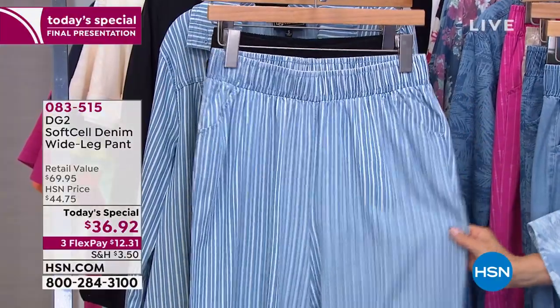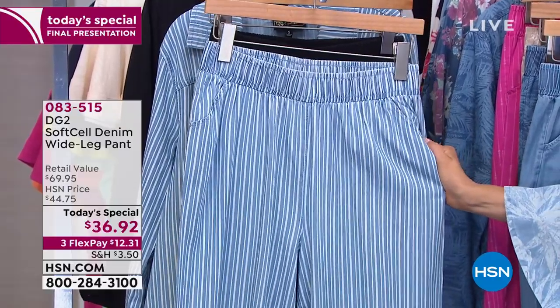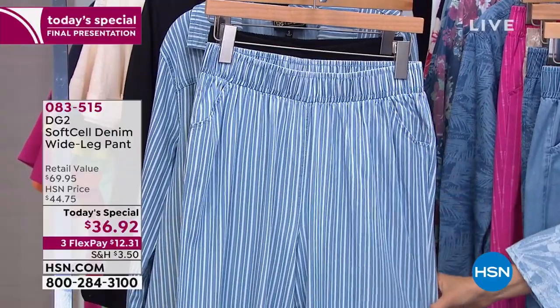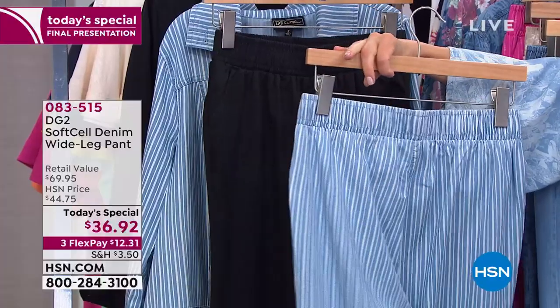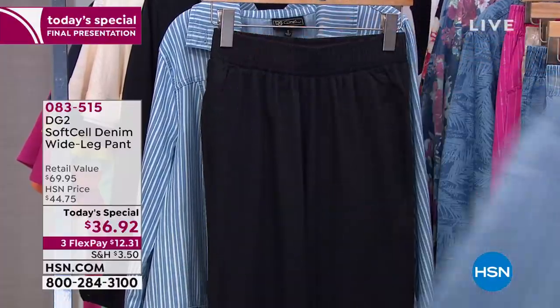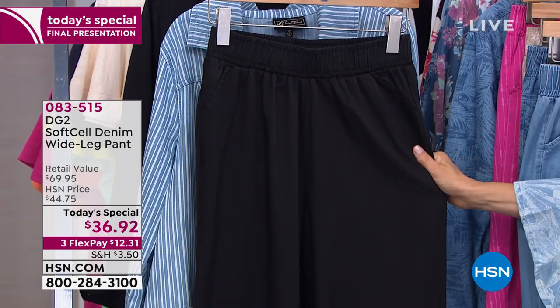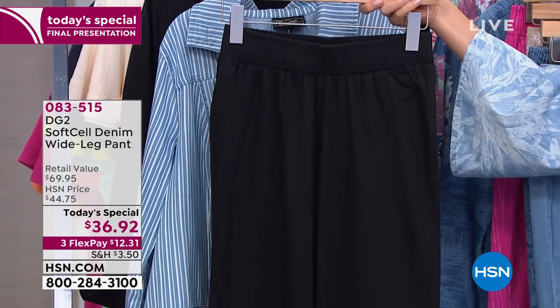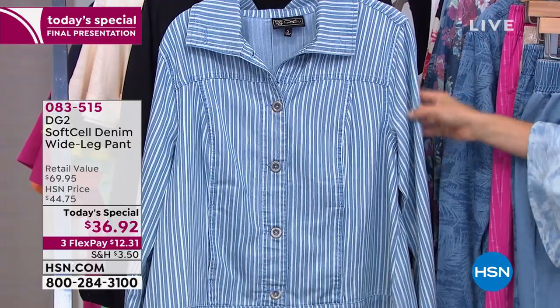Are you ready for one of my favorites? As soon as I saw the chambray stripe, I fell in love. If you love a vintage, pin-tucked look, it's so gorgeous and so fresh for spring and summer. If you don't have a great go-to black pant, add that to your order. It's a one-day-only price that expires at midnight, and you can get it home on FlexPay for just about $12 and change.